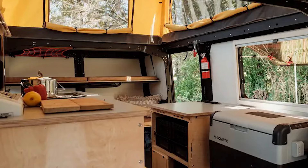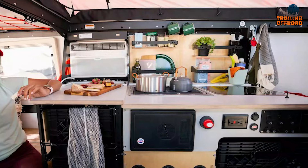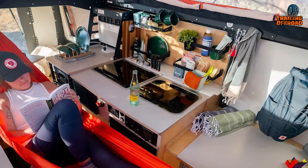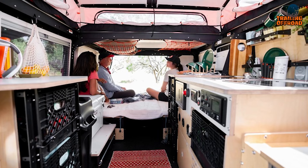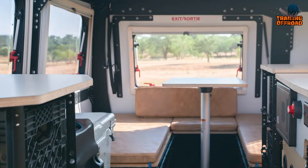Inside, the Mantis Overland Edition is equally impressive. It features a 20-gallon freshwater tank, a wet bath, a full galley kitchen, and a Truma furnace hot water system, making it possible to cook, clean, and relax in complete comfort no matter where your travels take you. It offers plenty of storage space for gear and equipment, as well as comfortable sleeping quarters for up to four people. The large windows provide stunning views of the great outdoors and allow plenty of natural light to flood in.